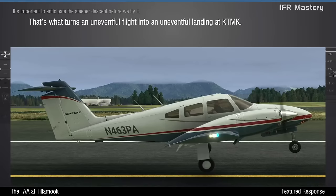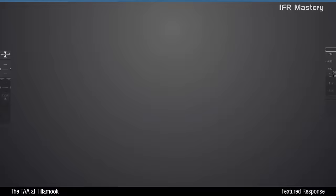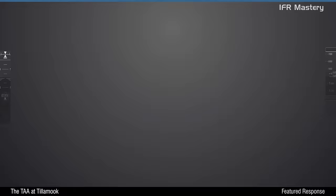This is confirmed by the note: Visual Segment Obstacles. So it's imperative that we have sufficient visibility to avoid them as we land. Any of the options require bringing our A-game to this approach. Even a perfectly executed approach arrives at an MDA merely 71 feet below the reported cloud base. It's important to anticipate the steeper descent before we fly it. That's what turns an uneventful flight into an uneventful landing at Tillamook.